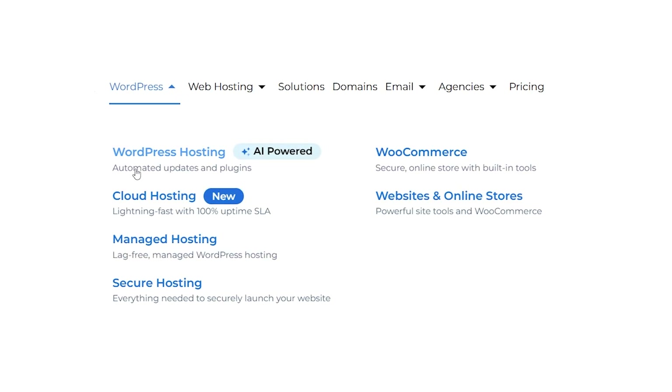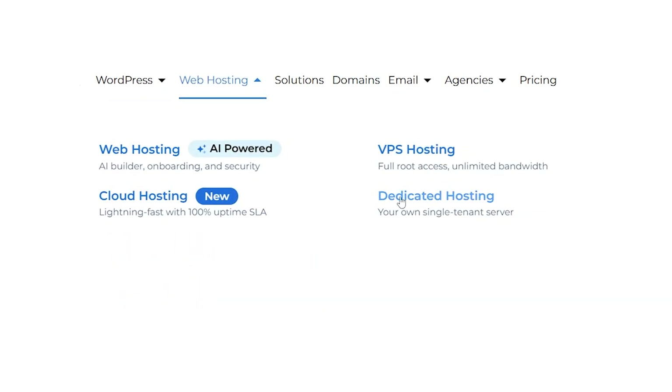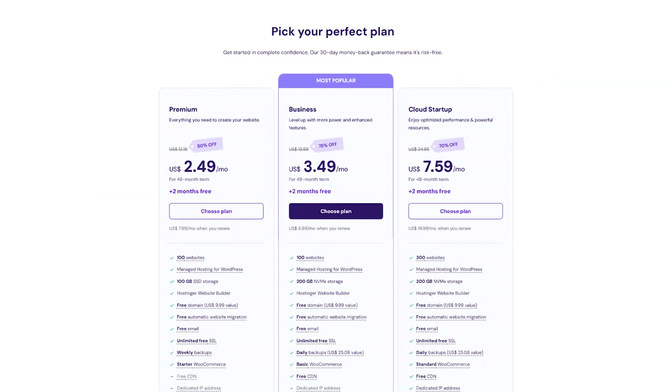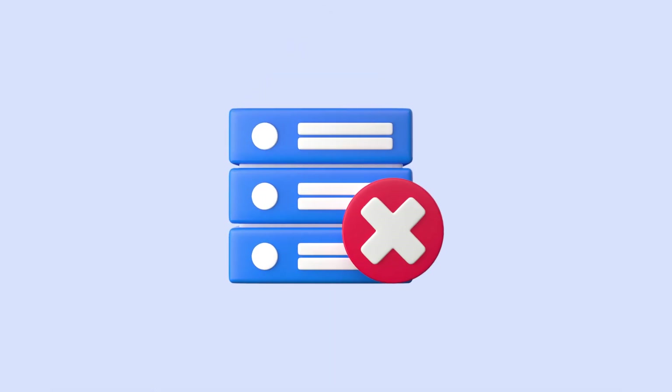Not all hosting plans are created equal. Each plan caters to different sizes and types of websites, so it's important to understand the major categories. Often the most budget-friendly option and a popular choice for beginners, shared hosting places multiple websites on one server. This is cost-effective because everyone shares the server's resources. However, if one site on the server experiences a massive traffic spike or uses a lot of resources, your site's performance might slow down.